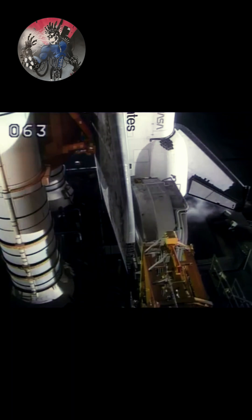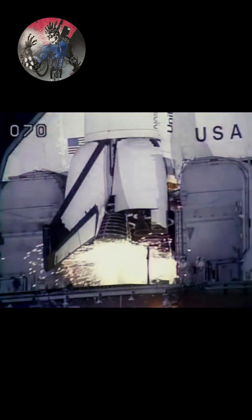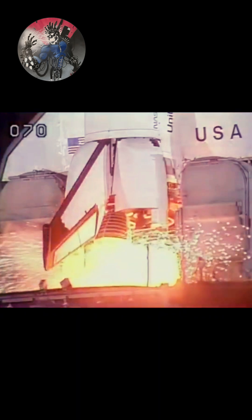Onboard computers have armed the SRB ignition, hold-down post and T0 umbilical. T-minus 12 seconds. T-minus 10, go for engine start. T-minus 6, 5, 4, 3, 2, 1.